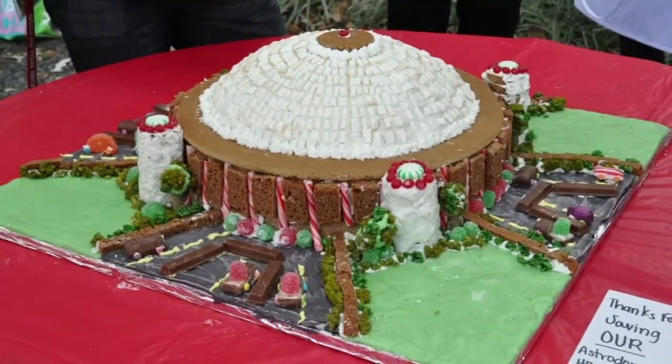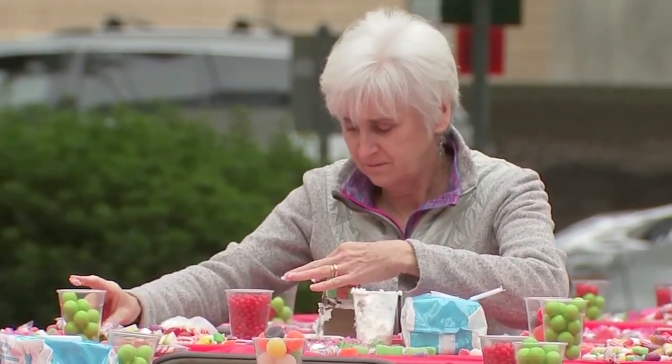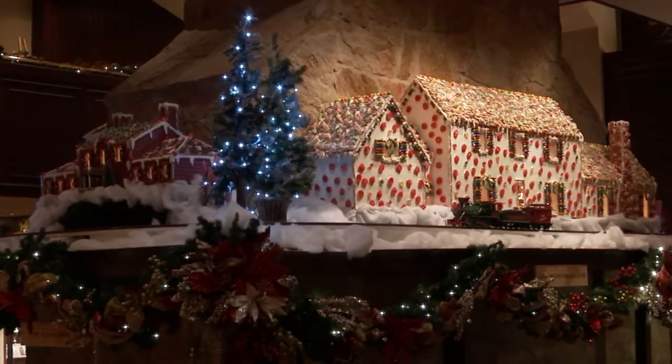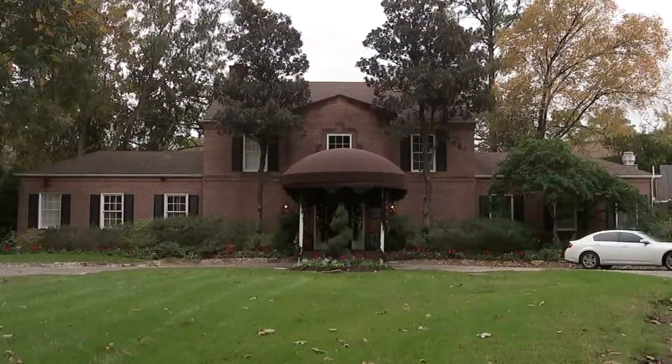Houston's architects celebrate Germany's centuries-old holiday tradition of decorating gingerbread houses at the annual gingerbread build-off. The Houstonians' Merry Mansions gingerbread display pays tribute to some of Houston's iconic mansions and estates.